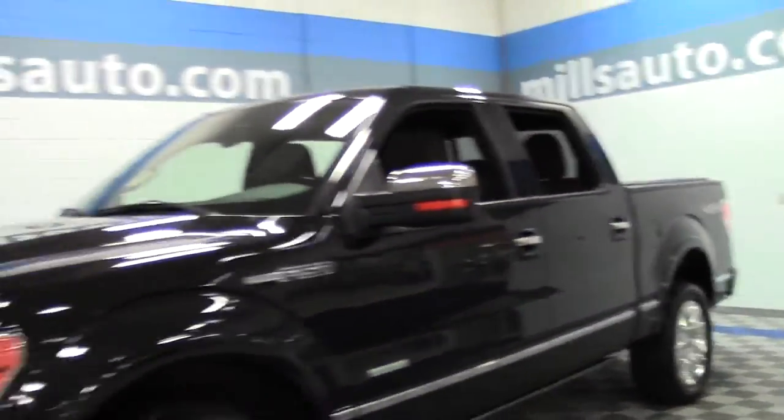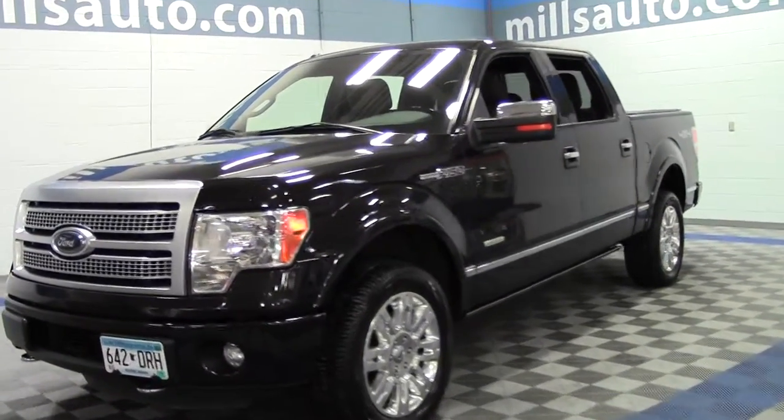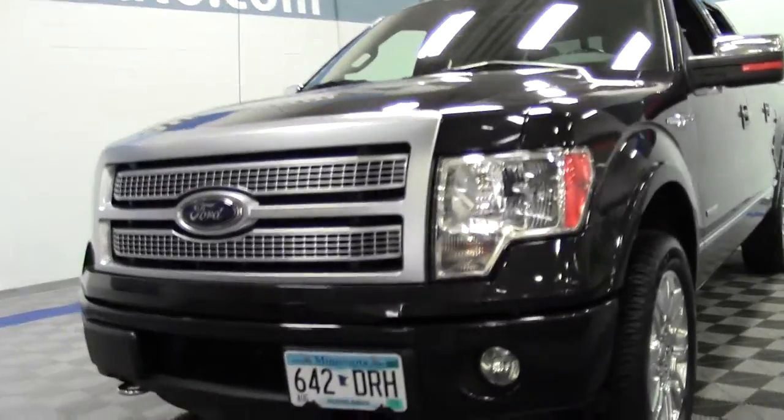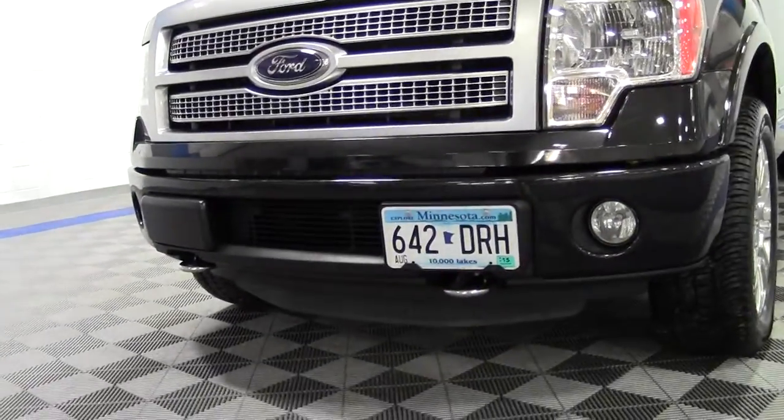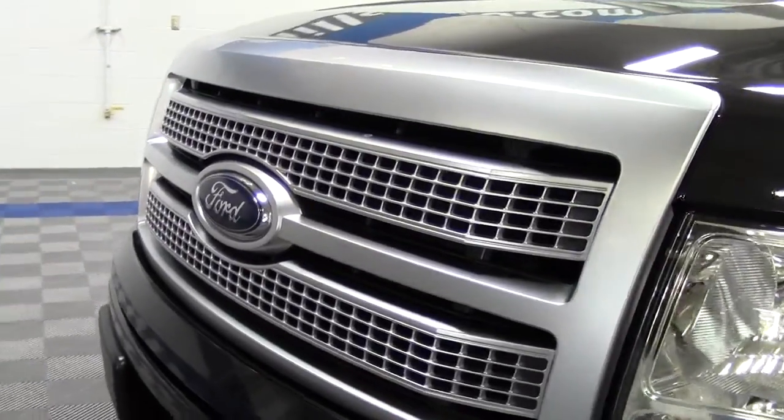Certainly fun and powerful. If you have any questions feel free to call us at 866-455-7638. Iconic F-150 grille.